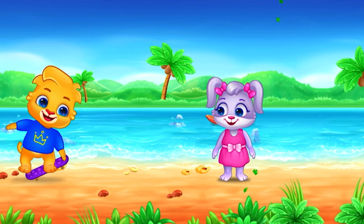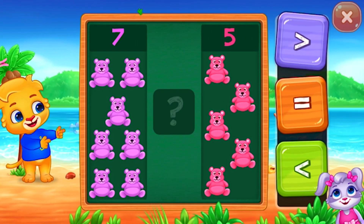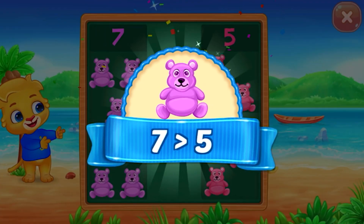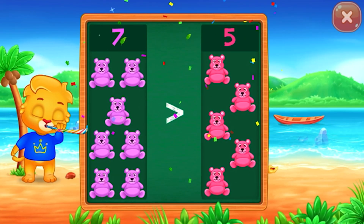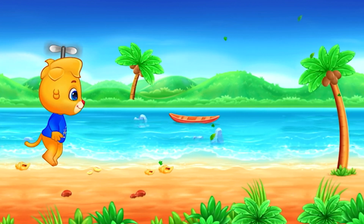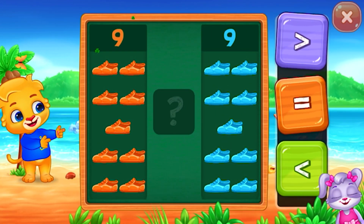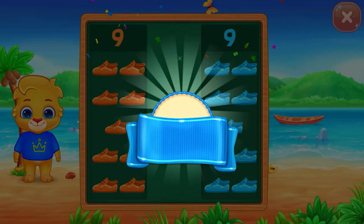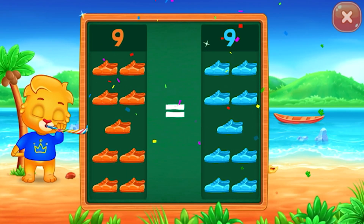Greater than! Seven is greater than five. Shoes — equals! Nine is equal to nine. Hooray!